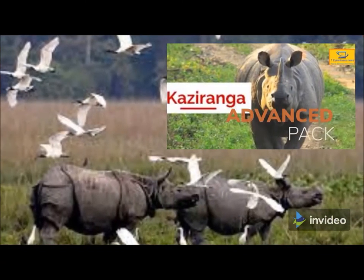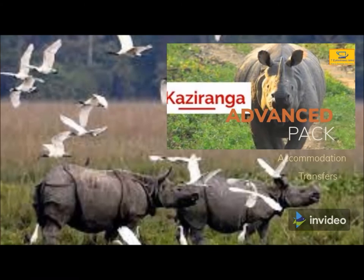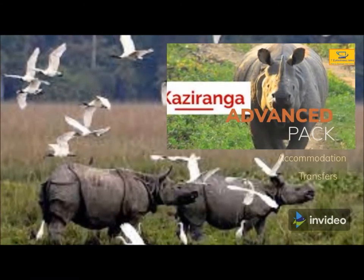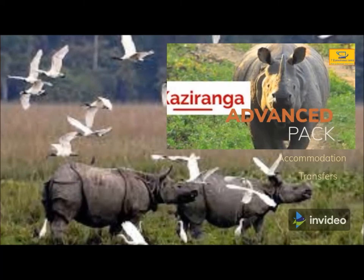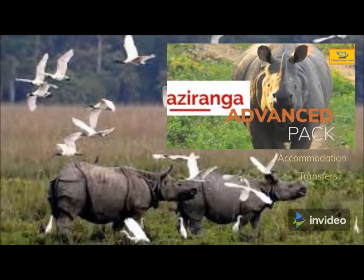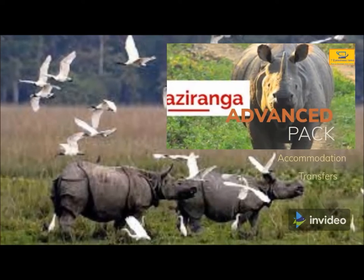Declared a UNESCO World Heritage Site in 1985, Kaziranga National Park and Tiger Reserve is renowned for having the largest population in the world of the prehistoric-looking one-horned rhinoceros. In fact, two-thirds of all one-horned rhinos in the world can be found inside the national park.